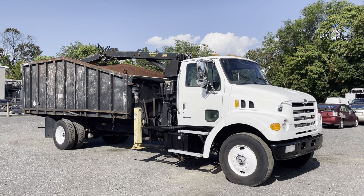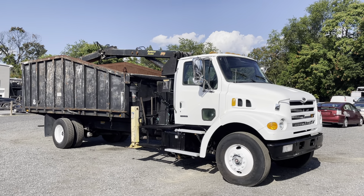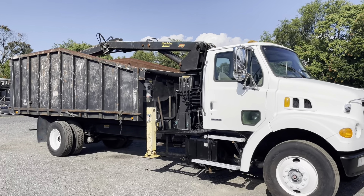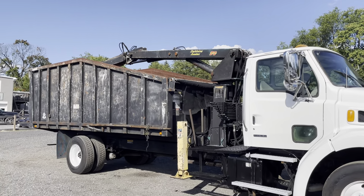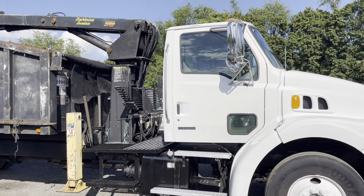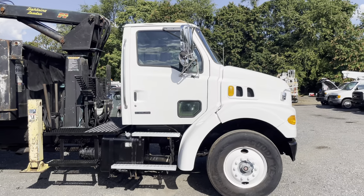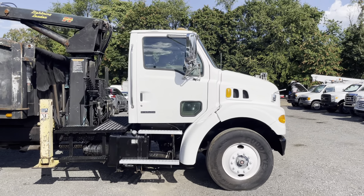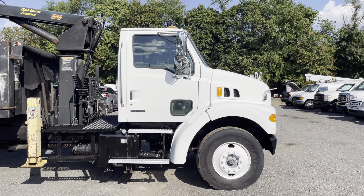Hello everyone, this is Brady with Lewis Motor Company. Today we're taking a look at our 2001 Sterling L7500 20-foot dump body with a Lightning Loader Grapple TL3 on the back. This truck overall is in good condition — it's got 177,000 original miles on a Cummins 5.9 liter turbo diesel which starts right up.